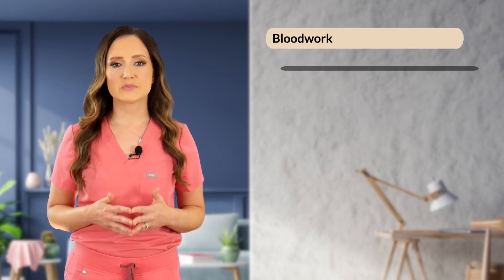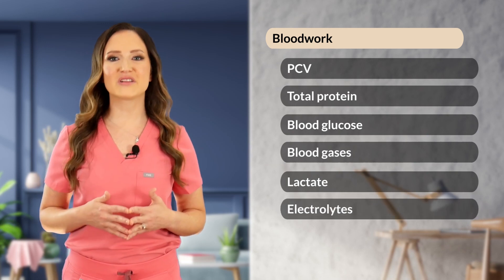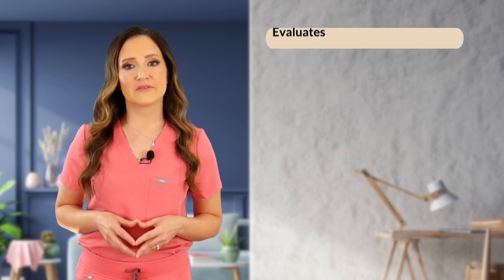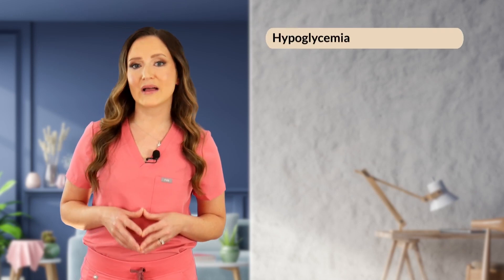Now let's touch on some basic point-of-care diagnostics that are extremely important in the urgent care setting. Point-of-care diagnostics are our first-line tests used to effectively determine the cause of clinical signs in an urgent, critical patient, and generally encompass point-of-care blood work and focused ultrasound examination. Point-of-care blood work includes PCV total protein, blood glucose, blood gas analysis, lactate measurement, electrolyte evaluation, and evaluation of creatinine. PCV/TP — packed cell volume and total protein — gives us a correlating number to evaluate the level of circulating red blood cells and proteins in the body and helps us evaluate for severe anemia or hemorrhage. A blood glucose evaluation lets us look for hypoglycemia or low blood sugar, which can indicate sepsis, toxin ingestion, insulinoma or insulin overdose, toy-breed hypoglycemia, and liver failure.